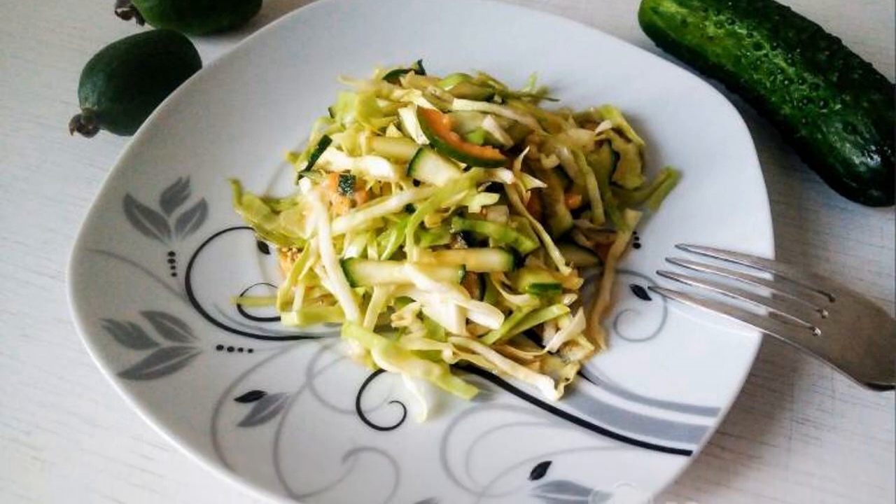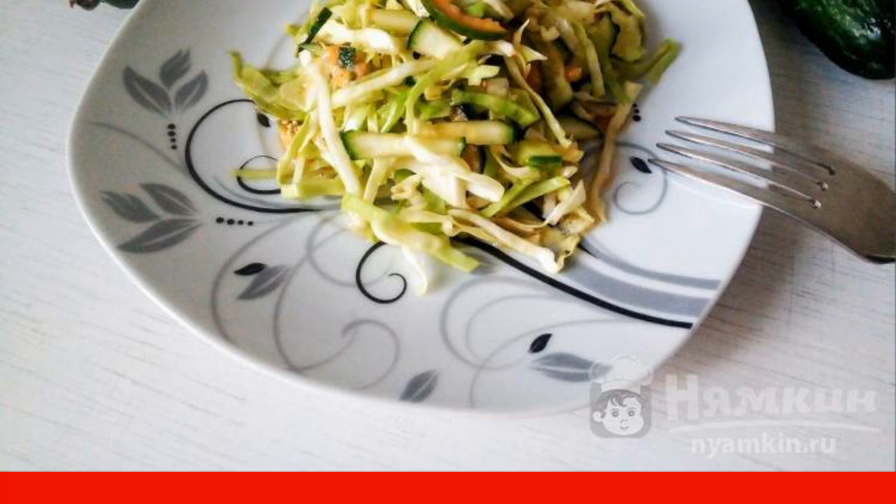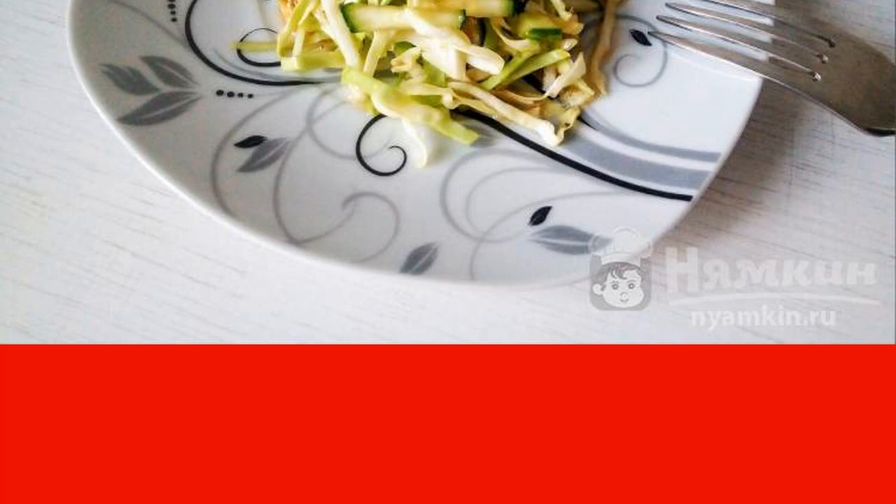If you like delicious vitamin salads, then the recipe for cabbage salad with cucumber and feijoa is perfect for you. It is prepared simply, it turns out juicy and unusual in taste. You can fill it with both olive and ordinary vegetable oil. I suggest cooking a cabbage salad with fresh cucumbers and feijoa and at the same time stock up on vitamins.